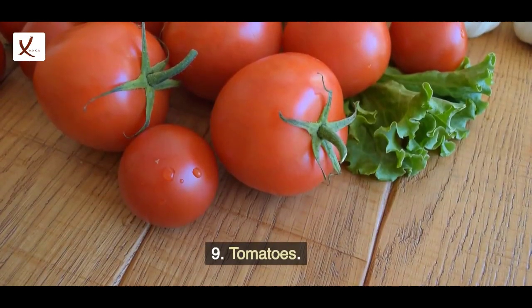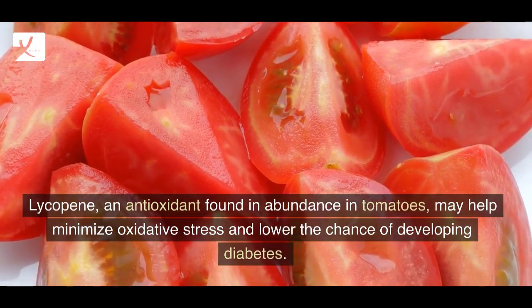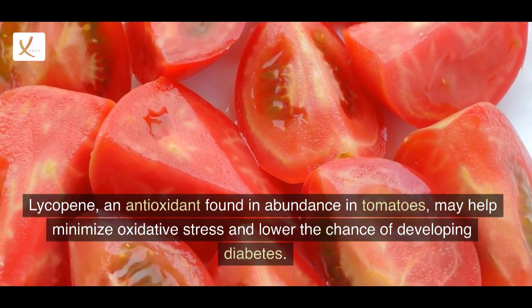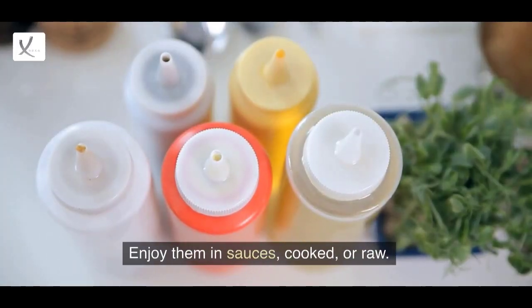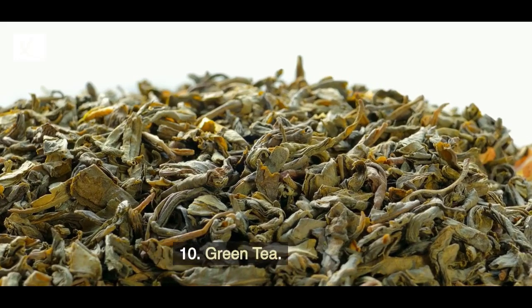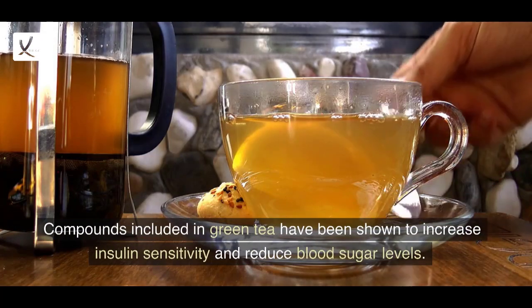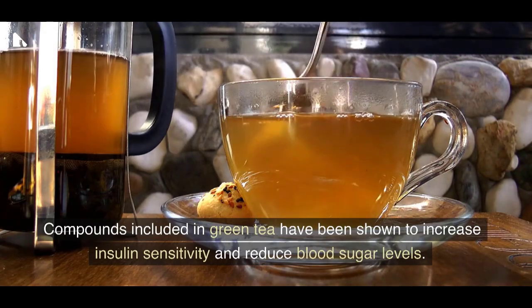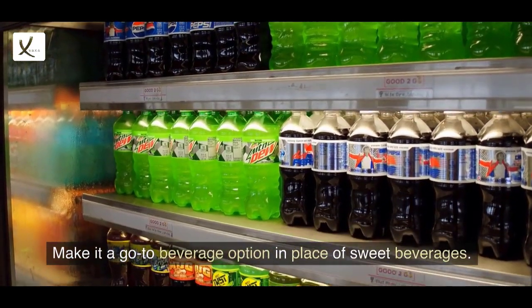9. Tomatoes. Lycopene, an antioxidant found in abundance in tomatoes, may help minimize oxidative stress and lower the chance of developing diabetes. Enjoy them in sauces, cooked, or raw. 10. Green Tea. Compounds included in green tea have been shown to increase insulin sensitivity and reduce blood sugar levels. Make it a go-to beverage option in place of sweet beverages.